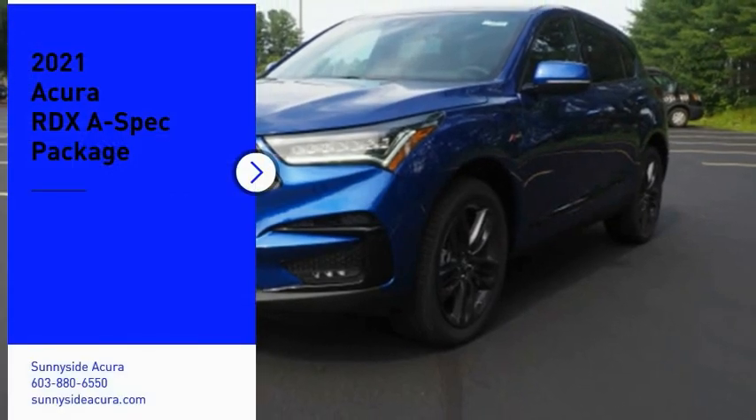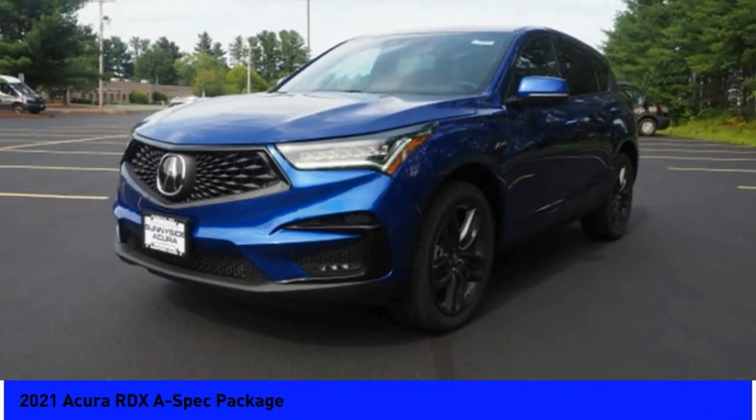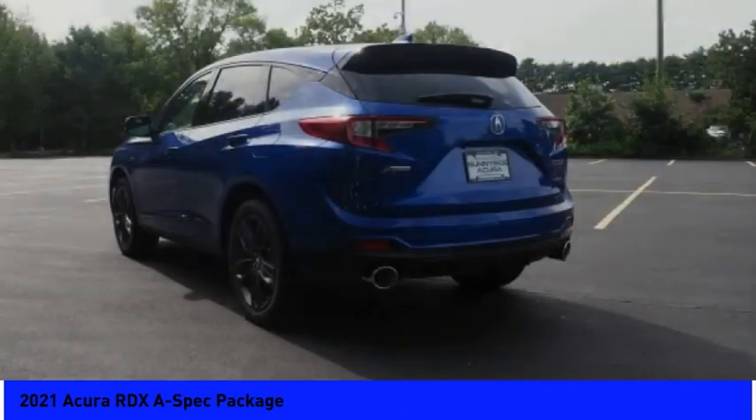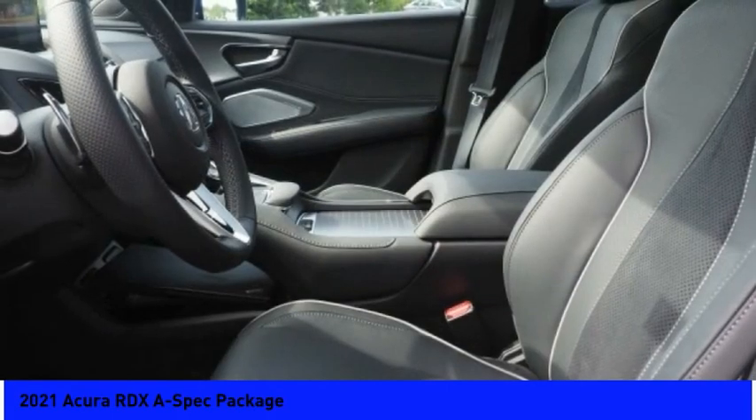We are pleased to show you the 2021 RDX. Viewed as Acura's answer to BMW's sporty X3, the RDX offers a stylish interior, plenty of sport, and a nice amount of utility.